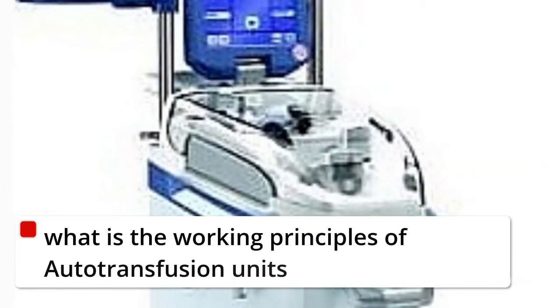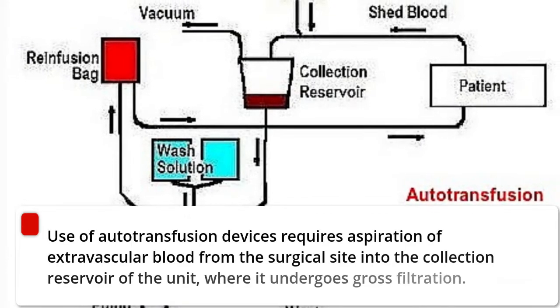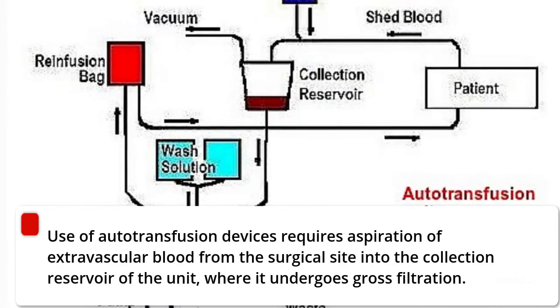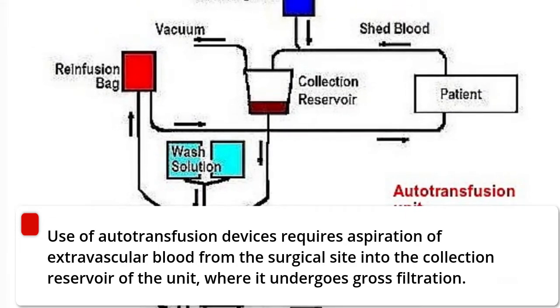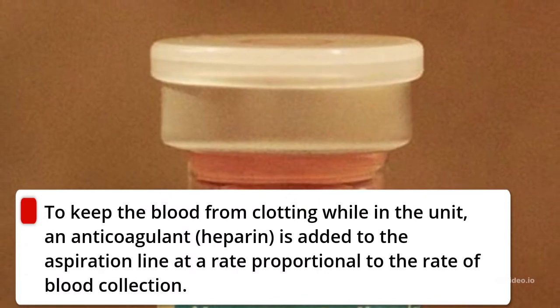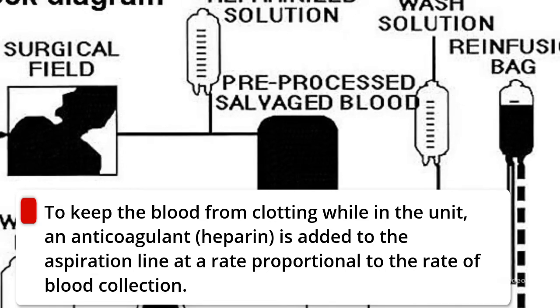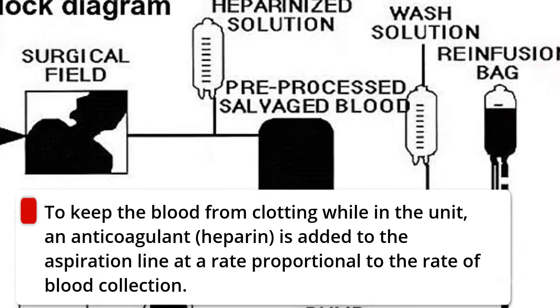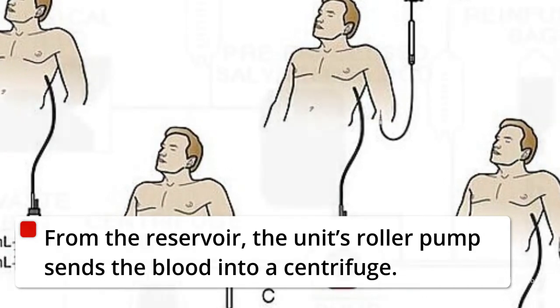Use of autotransfusion devices requires aspiration of extravascular blood from the surgical site into the collection reservoir of the unit, where it undergoes gross filtration. To keep the blood from clotting while in the unit, an anticoagulant — heparin — is added to the aspiration line at a rate proportional to the rate of blood collection. From the reservoir, the unit's roller pump sends the blood into a centrifuge.